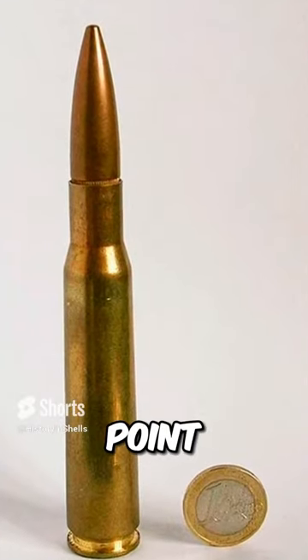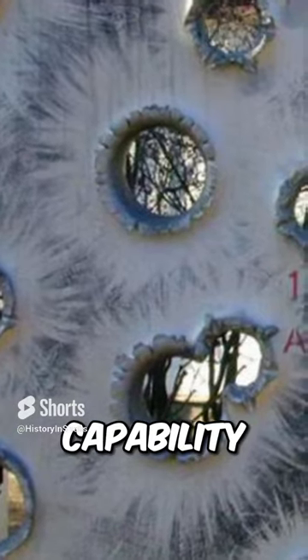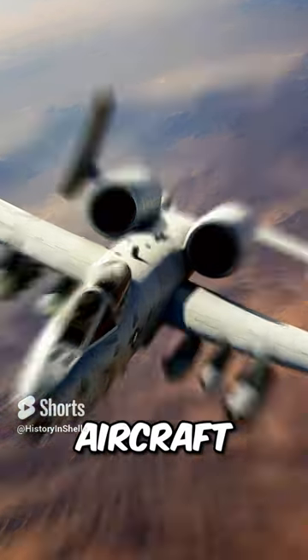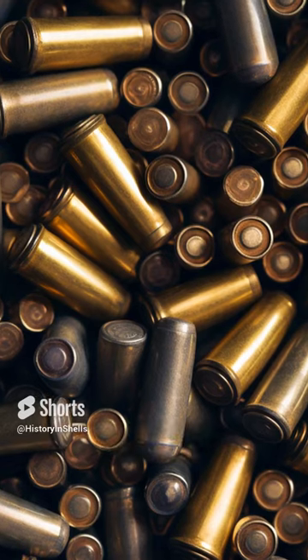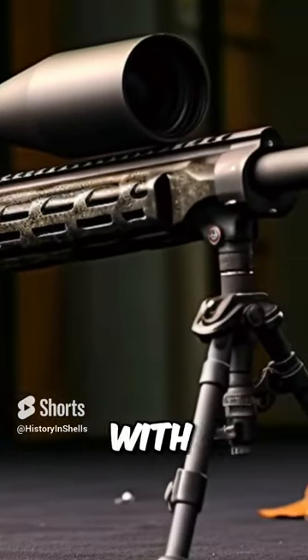The remarkable feature of the .50 BMG cartridge is its armor-piercing capability. This powerful round can penetrate armored vehicles and even lightly armored aircraft, making it a formidable choice for anti-material and long-range applications. It's known for its ability to take on hardened targets with precision.